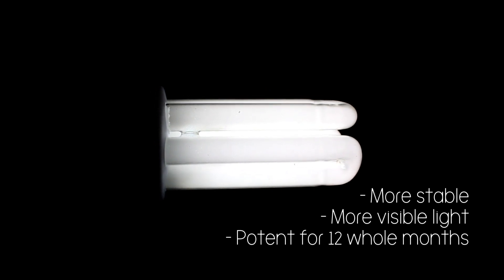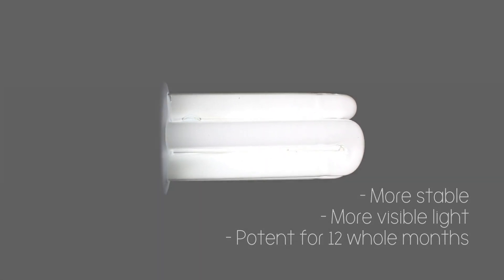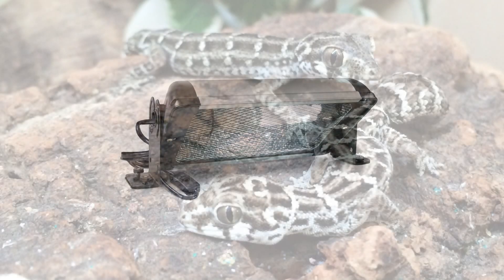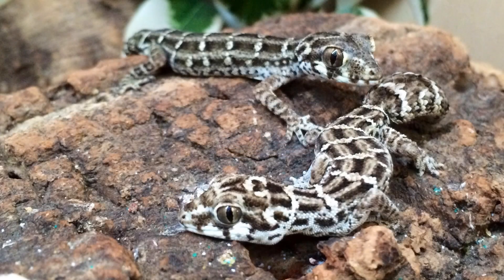More glass means more light. Compact lamps can be very useful if reflected properly and sited so that the flat of the glass is pointing downwards. This creates a usable sunbathing area for small or hatchling species.